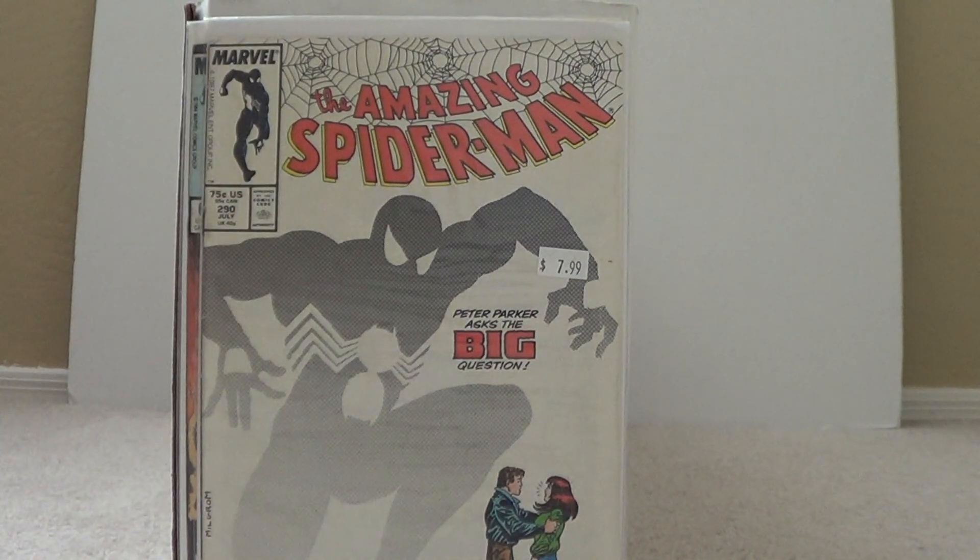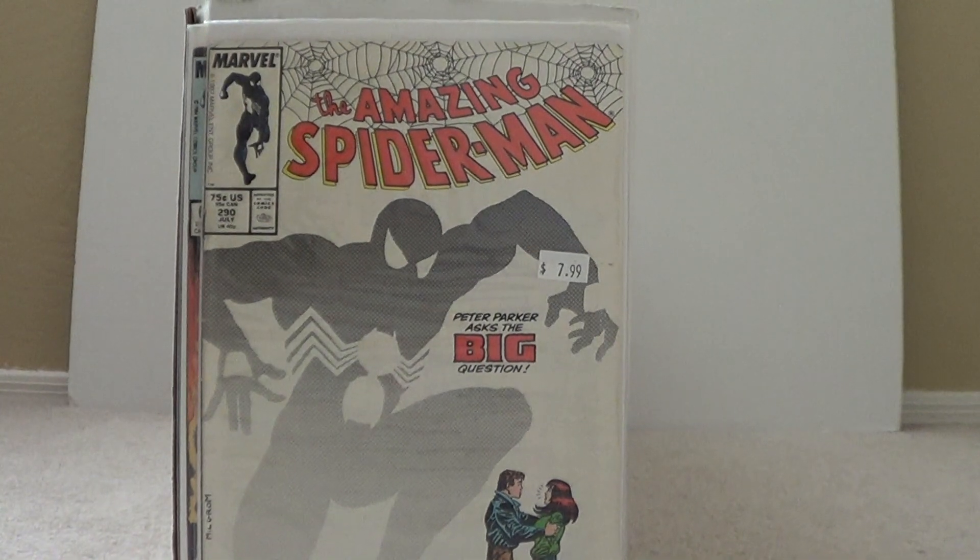Then Amazing Spider-Man number 290 — this is where he proposes to Mary Jane.